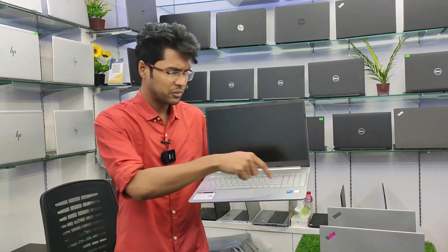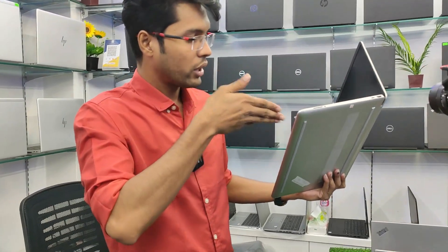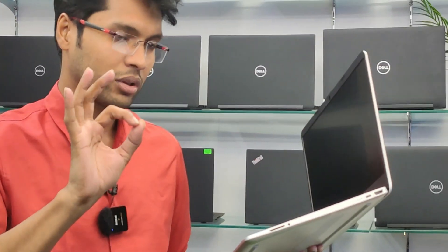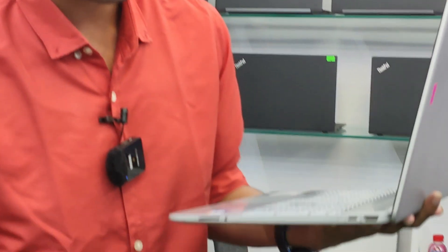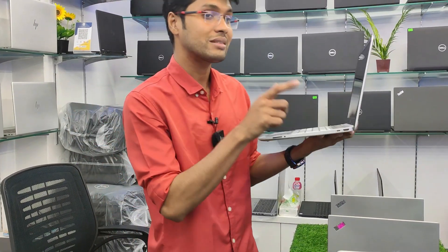This is 11th generation and this is 10th generation. I have the NVMe SSD, 8GB RAM, fingerprint, backlight — but it is slim. It is a total MacBook style and it is a masterpiece. The port facilities are still in the case, and there are a lot of things in this laptop. It is C-type.